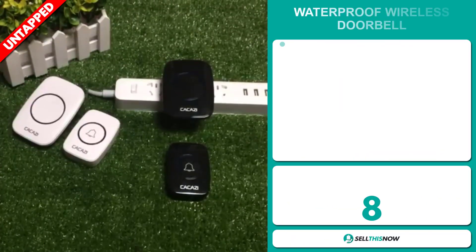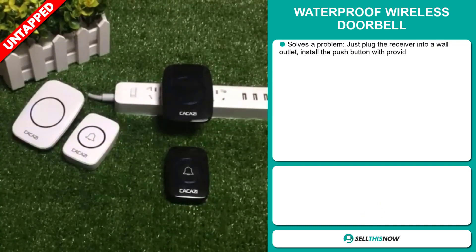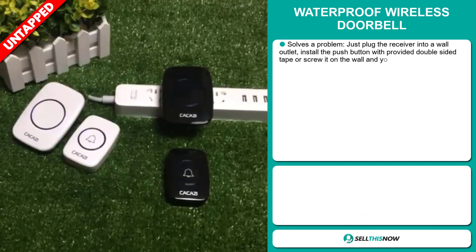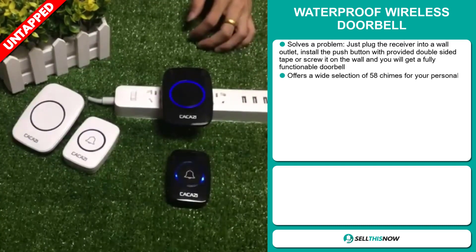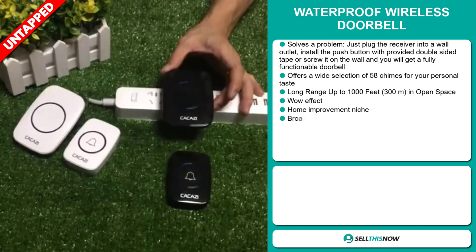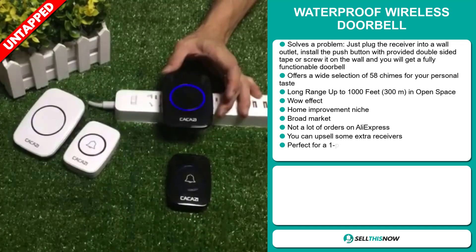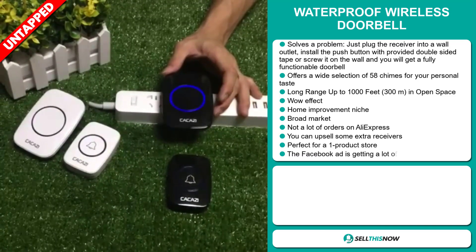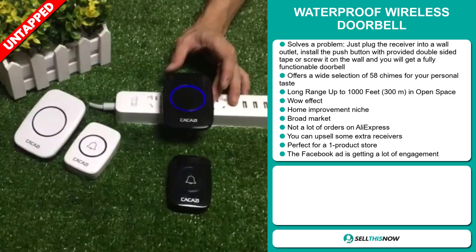Our next product is the waterproof wireless doorbell. Now this is a problem solver. Just plug the receiver into a wall outlet, install the push button with provided double-sided tape or screw it on the wall and you will get a fully functionable doorbell. It offers a wide selection of 58 chimes for your personal taste and it has a long range up to 1,000 feet, 300 meters in open space.